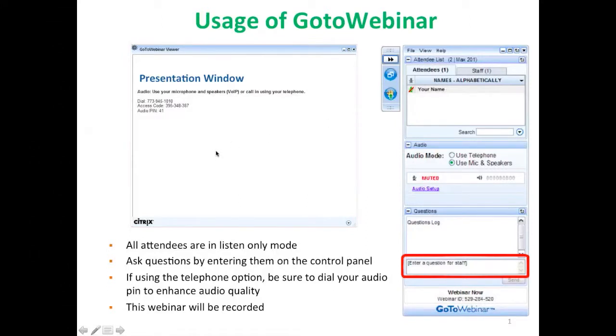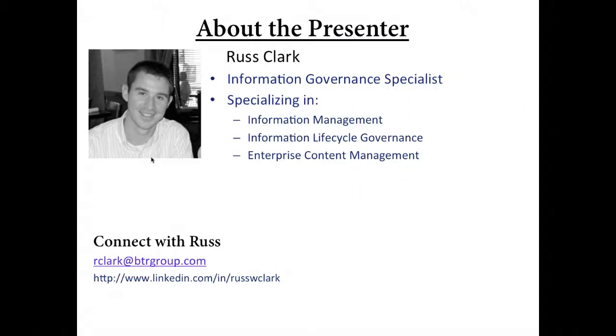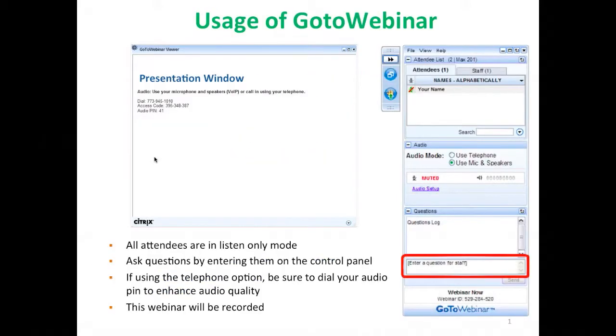Be sure to select the telephone option, use the dial-in number and access code to complete the connection. This webinar is being recorded and you will be able to access the full webinar as well as the PowerPoint slides on the BTRG's website at www.btrgroup.com/datawebinar. More information on accessing these materials will be provided in an email following the presentation.